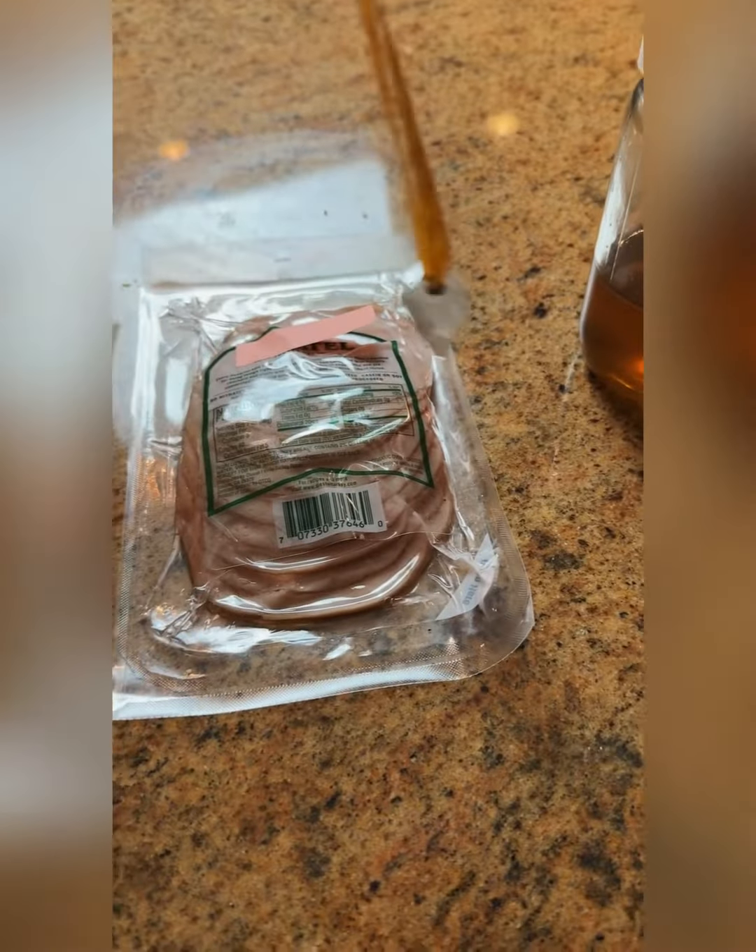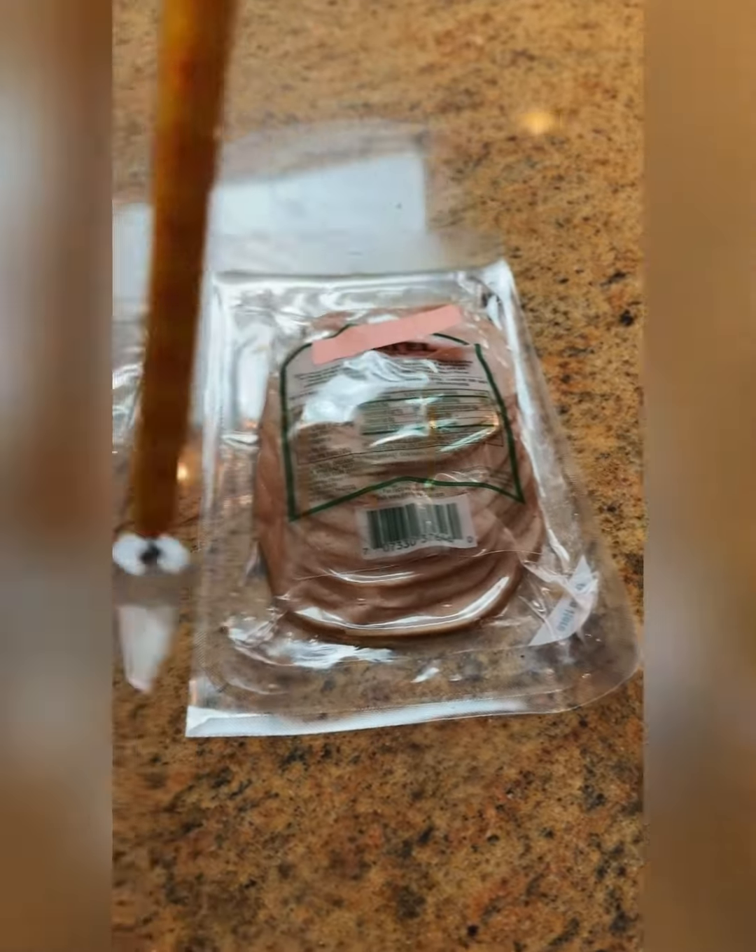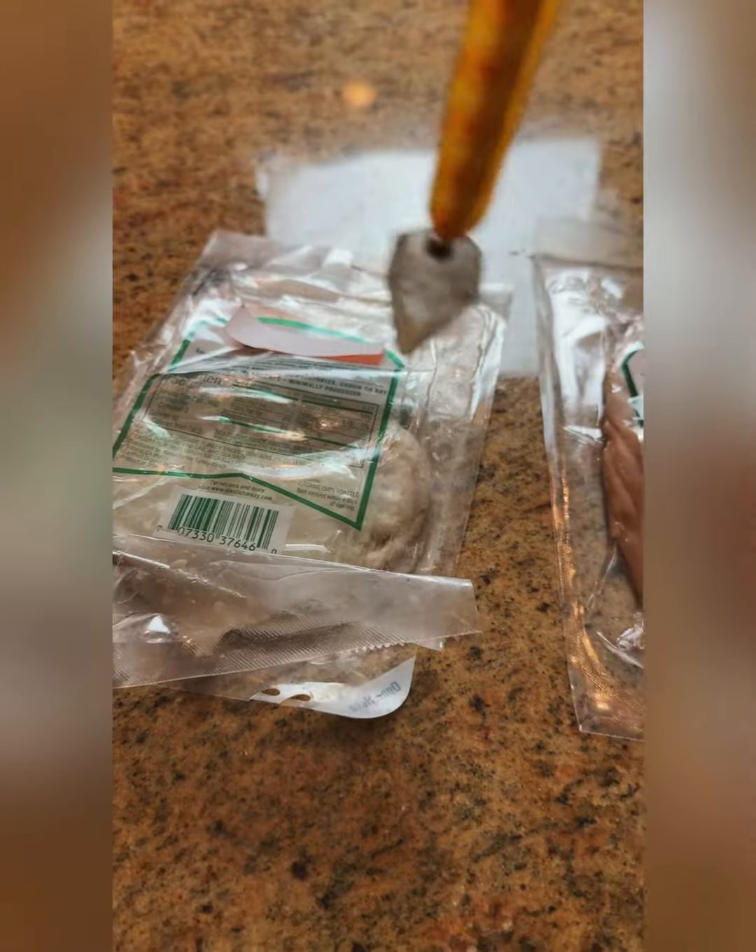Next we move on to the same lunch meat. This one is not expired and this one is — watch what happens. It turns counterclockwise. It is expired. It's time to throw it out.